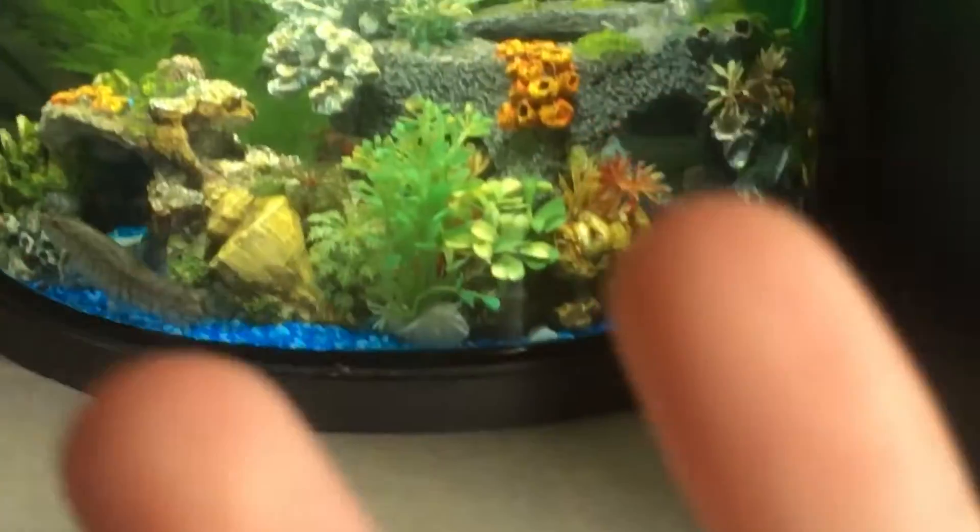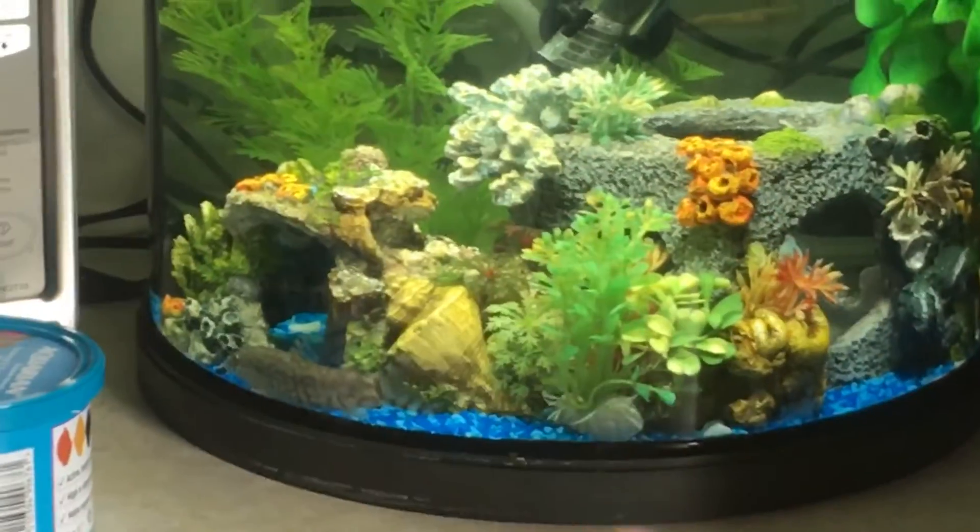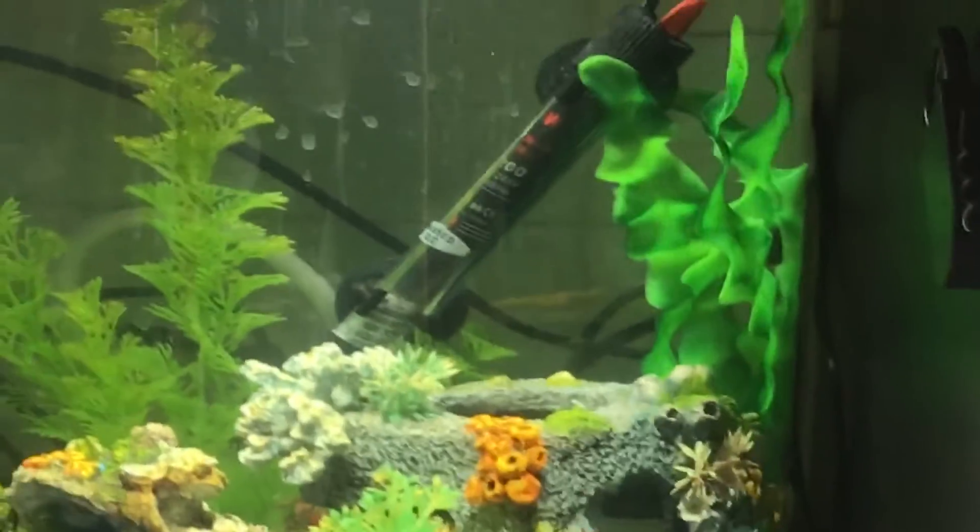Welcome to the fur tank. This is a fur tank. As you can see, this is the roach tank.